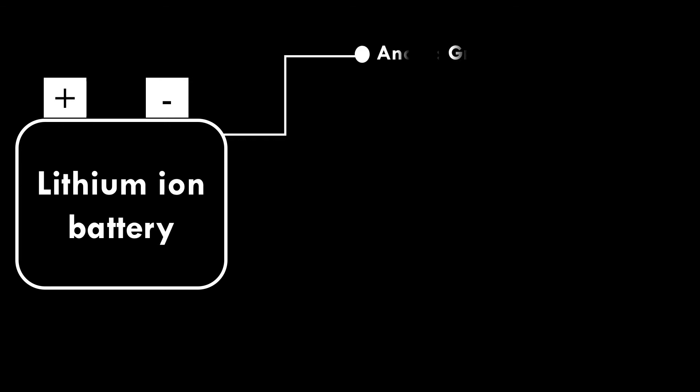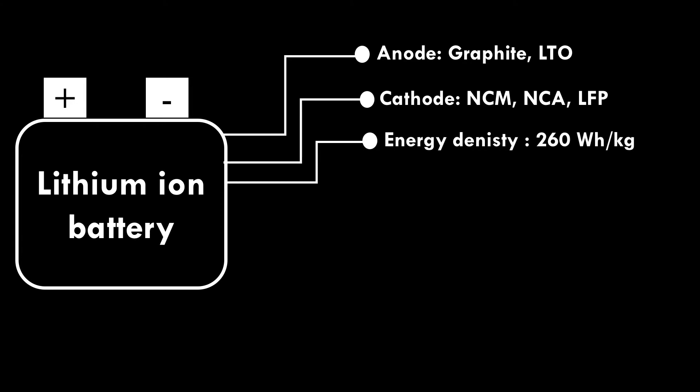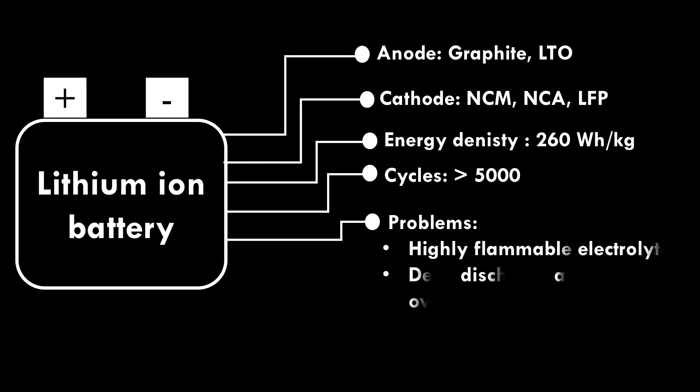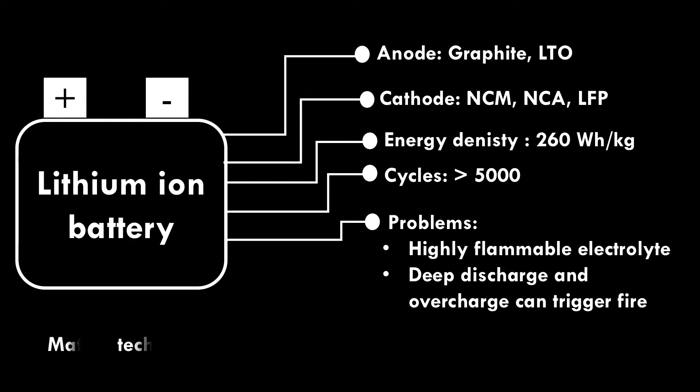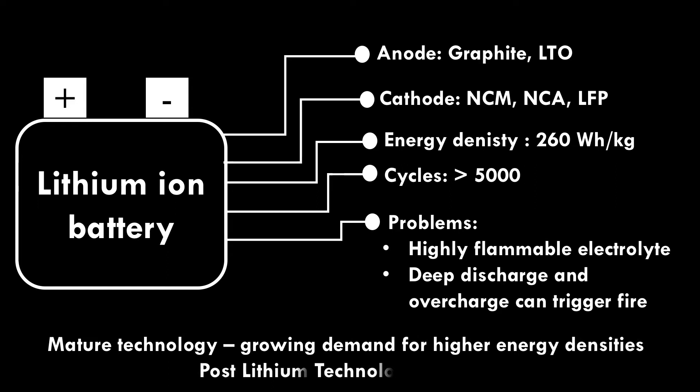Lithium Ion Battery. It is a well-known technology and widely used in both mobile and stationary applications. The technology was commercialized in 1991 using lithium cobalt oxide cathode and graphite as an anode. Graphite and lithium titanium oxide are used as anodes, while NCM, NCA, and LFP are used as cathode materials. The battery delivers an energy density of 260 watt-hour per kilogram and can run more than 5,000 cycles.